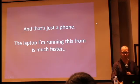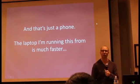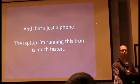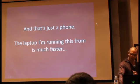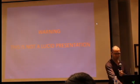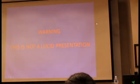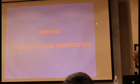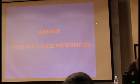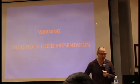The laptop I'm running this from is potentially much faster, but in practice it usually is not that fast. In practice, the experience of using programs on a laptop or on a phone, especially if you're on Android, is really not great. The warning I have for you is that the rest of this presentation is not particularly lucid or well-thought-out — it's just me being angry about a lot of things.